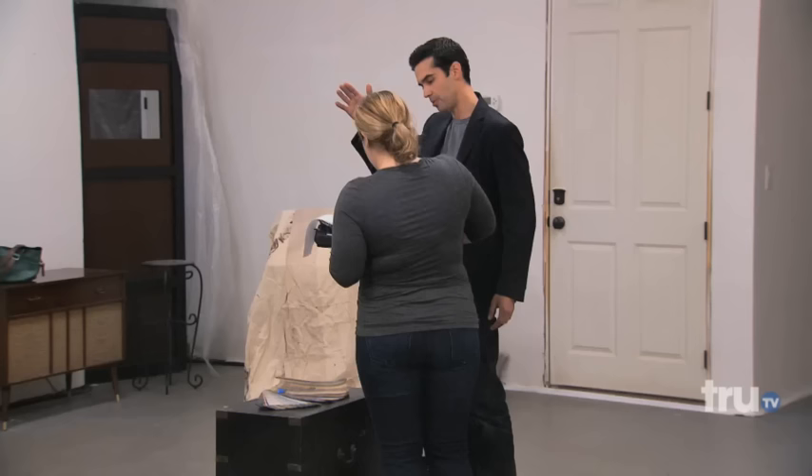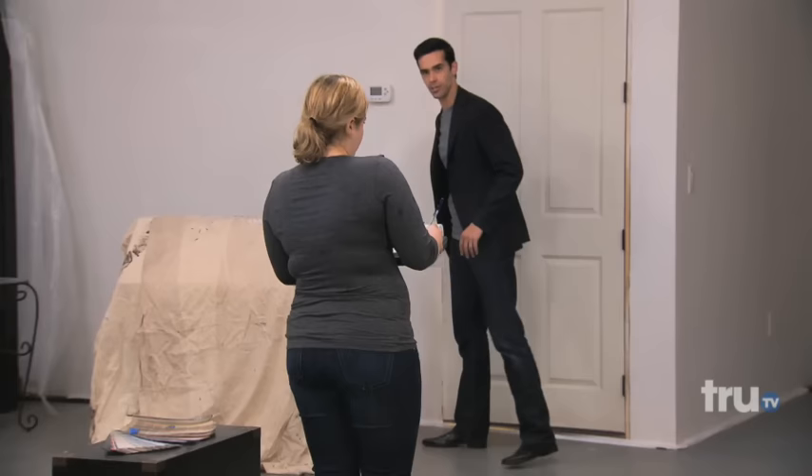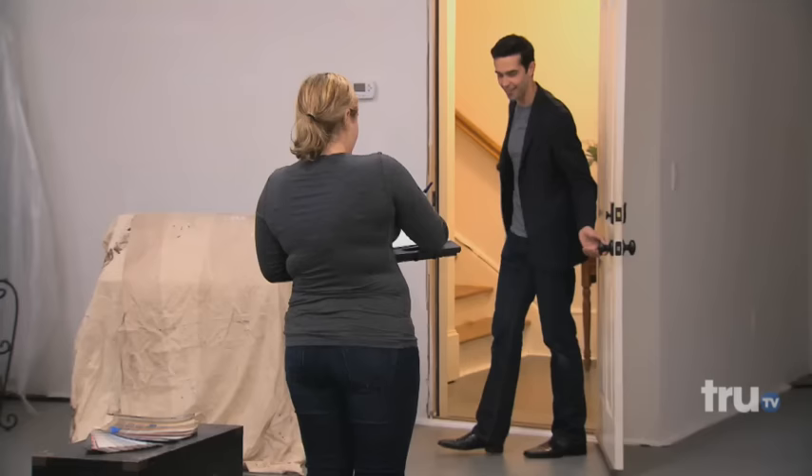I'm gonna take a quick peek upstairs, and then I'm gonna have you meet me up there in just a bit. Just however you draw it — if you know how or not, it'll be fine.